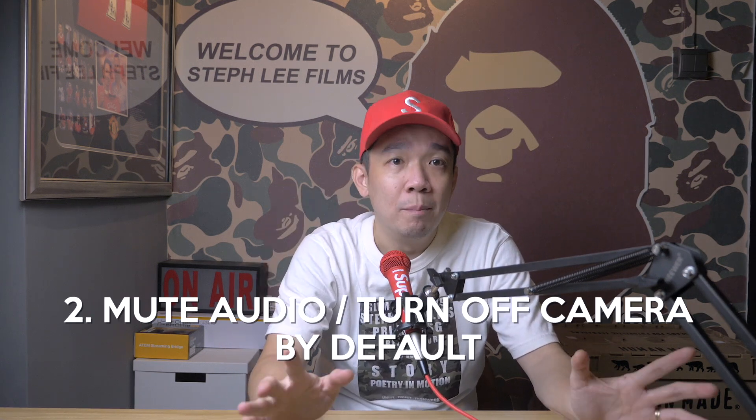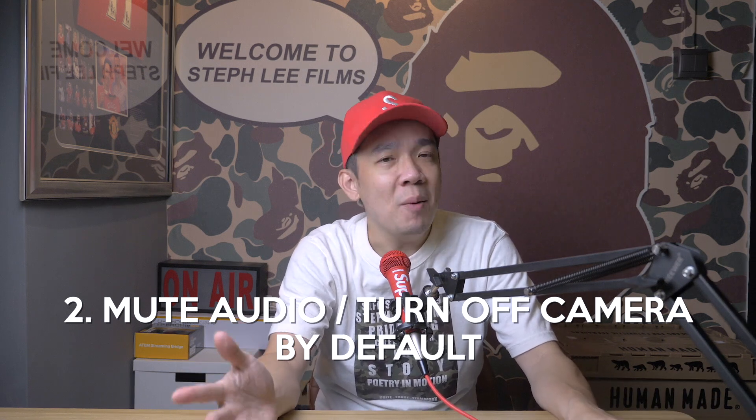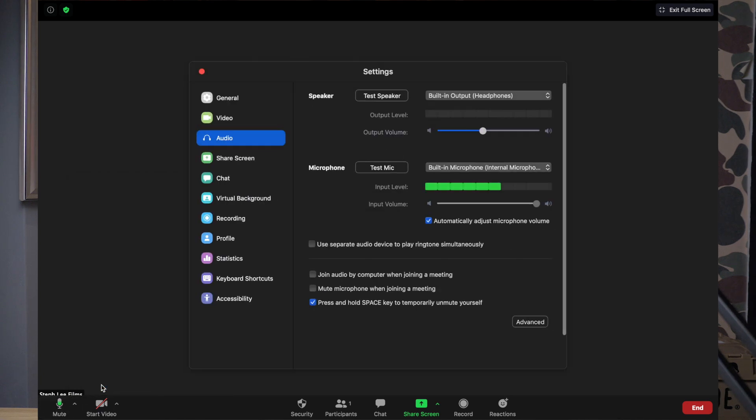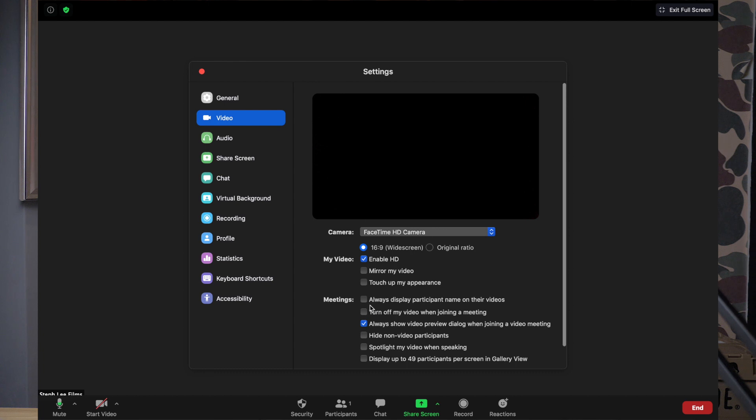Tip number two: mute your audio and turn off your camera by default. How many times have you been scrambling for that mute audio and off camera buttons as soon as you enter a Zoom meeting? Avoid letting your colleagues or co-workers see your just-woke-up look or hear your neighbor screaming by turning those options off by default. Click on the arrow up button beside the mute/unmute button and click audio settings. Check the box for mute microphone when joining a meeting. Then go to your video settings and check the box for turn off my video when joining a meeting.